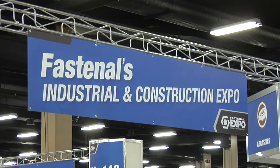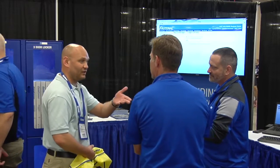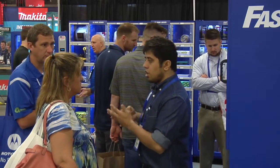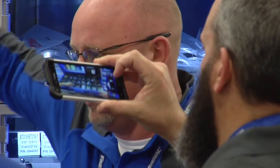Recently we went to our customer show in Nashville and it was awesome. The excitement was incredible. We had an opportunity to talk to people about our overall vending program, but the big winner of this program was our 10,000 SL series machines.